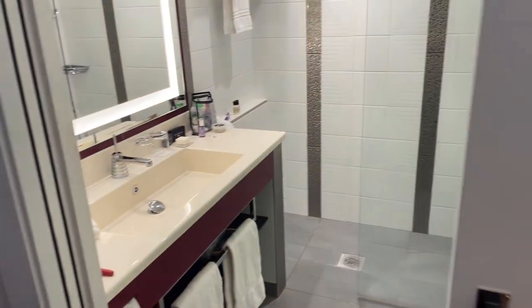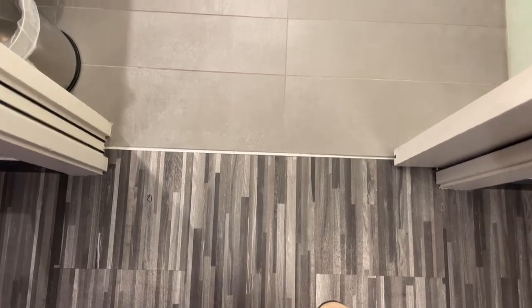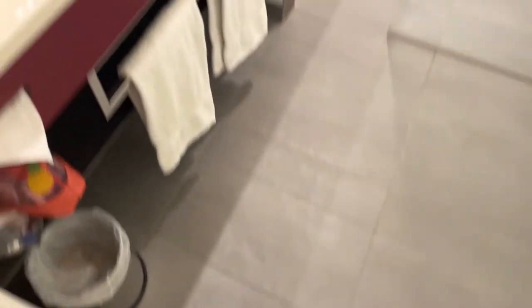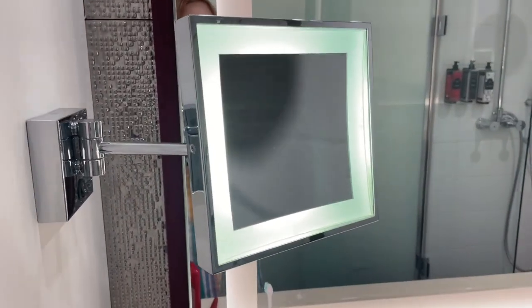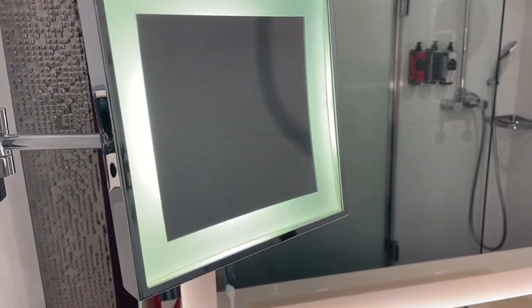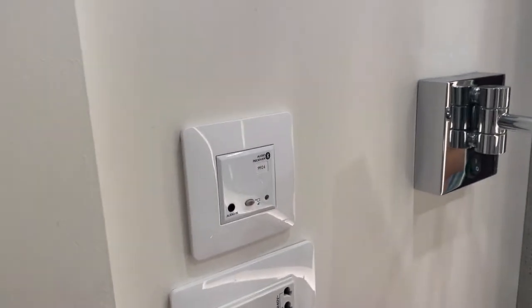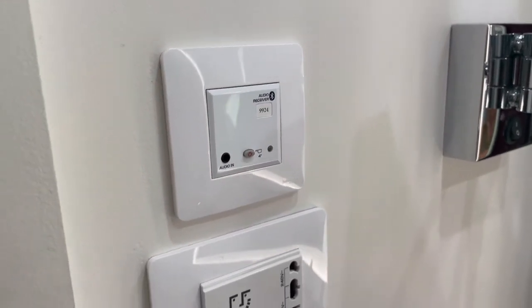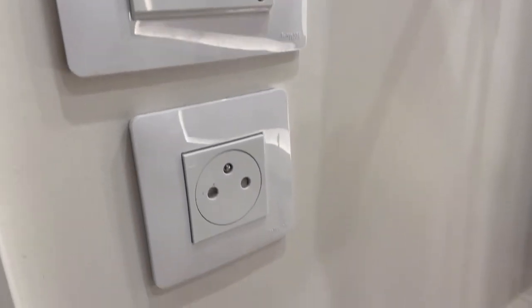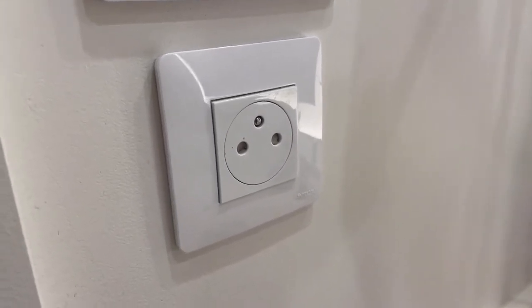We've got this sliding door, and the bathroom is actually fairly large. The tile switches over when you enter. There is a large mirror with a light around it, as well as a separate makeup mirror with a light — 5x magnification, I believe. There's an audio input port, though I haven't tested it. Perhaps you can play music in the bathroom. There's also a plug for shavers and a standard outlet.